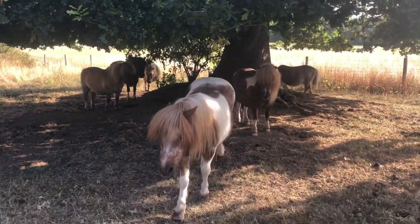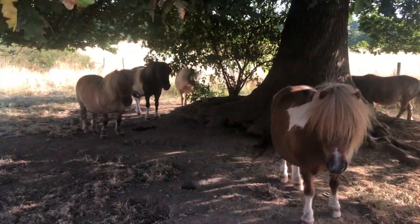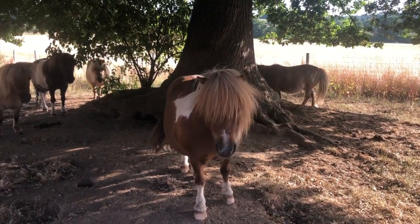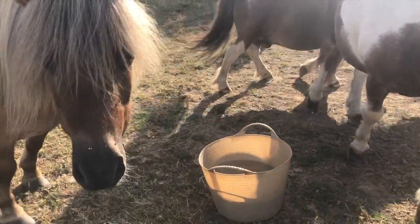The ponies love hanging out underneath this old oak tree, which provides good shade. I want them to stay here rather than walk around the field looking for water, so I've decided to bring down some buckets under the tree.